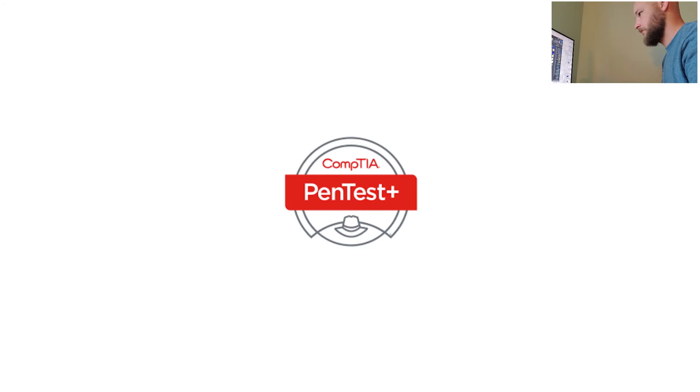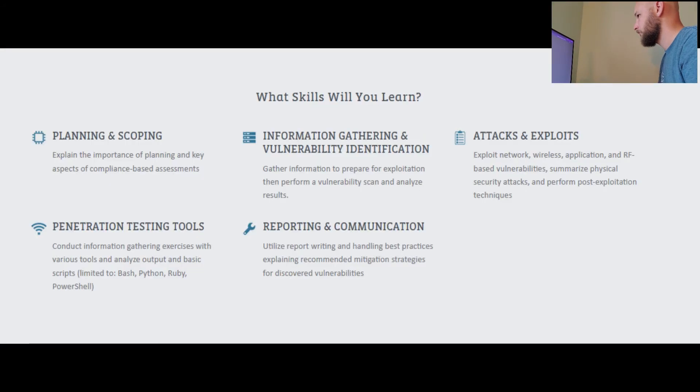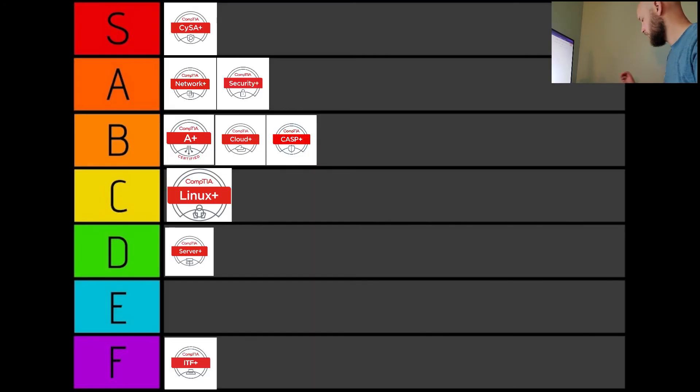CompTIA Pentest+. You'll learn how to explain the importance of compliance-based assessments — like when that angry user is screaming at you for taking additional cybersecurity training because they fell for that phony link your team sent out as a test. You'll learn how to exploit network vulnerabilities and the different types of tools, giving you the knowledge to further understand how attackers operate and further protect your precious data from falling into the wrong hands. This one's a little cheaper at $370.